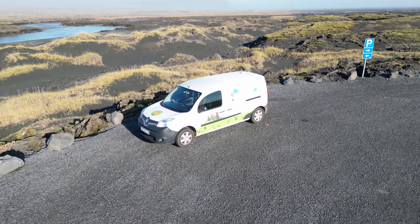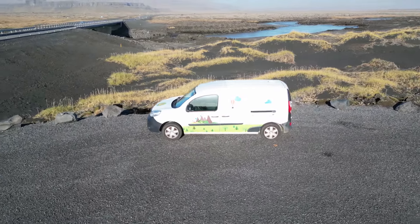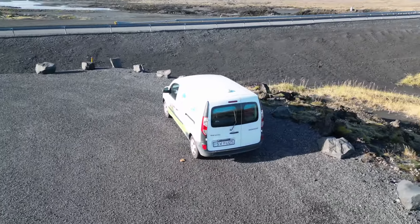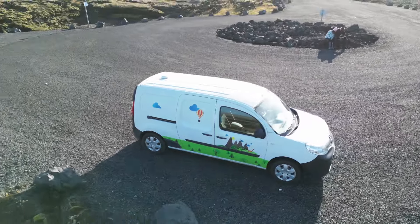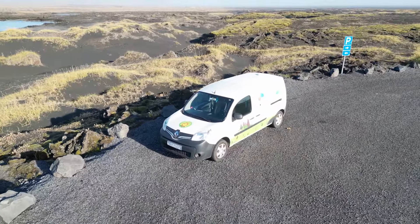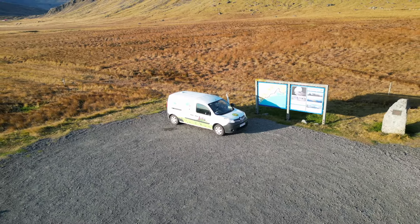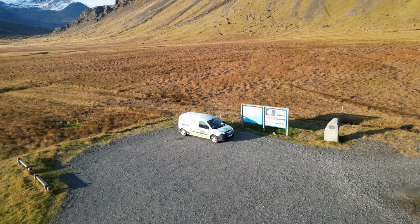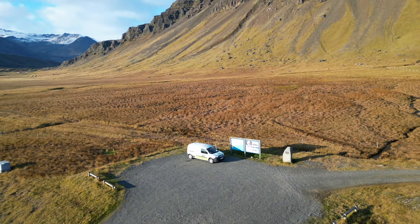We chose the Campervan Play for our Iceland adventure — a well-equipped Renault Kangoo. This mini camper provided both transportation and a cozy camping option in one. It was easy to handle, seated two, and offered a snug sleeping space perfect for exploring Iceland economically and comfortably. We opted for unlimited mileage, which allowed us to explore the entire Ring Road of Iceland at our very own pace. Now let's take a closer look at our little home on wheels that quickly became our favourite travel companion.